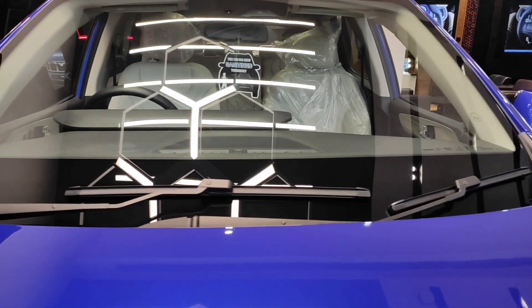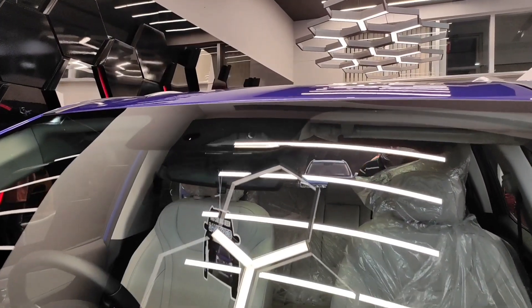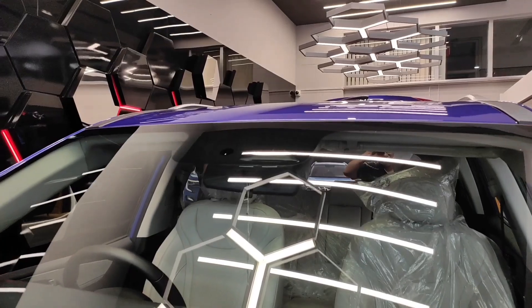It also has rain-sensing wipers. If you can see the sensor there, that is for the Level 2 autonomous features.